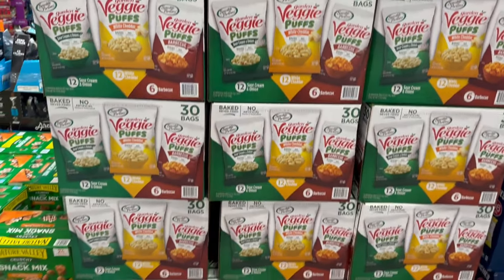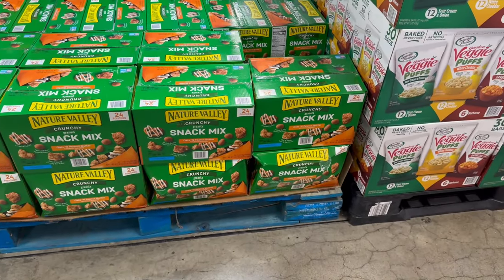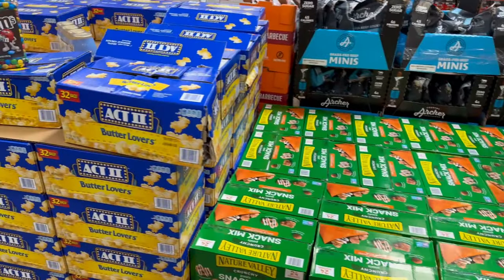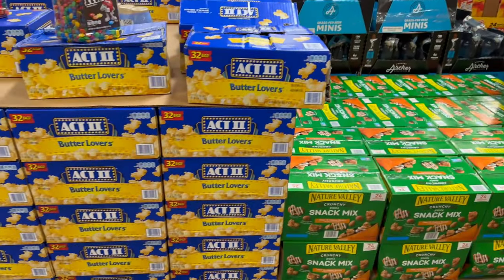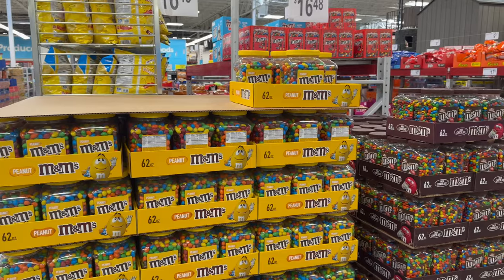Over here, Nature Valley Crunchy Granola Snacks — Oats and Peanut Butter. You get 24 pouches for only $14.78. Axe Popcorn over here is $9.98 — this is the Butter Lover. So that is awesome.